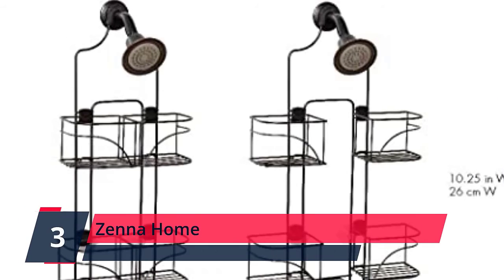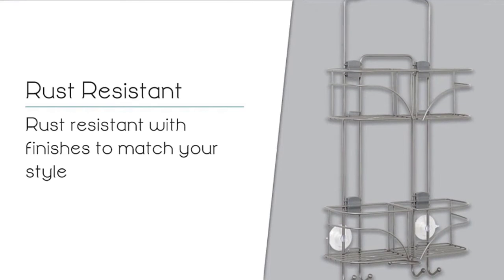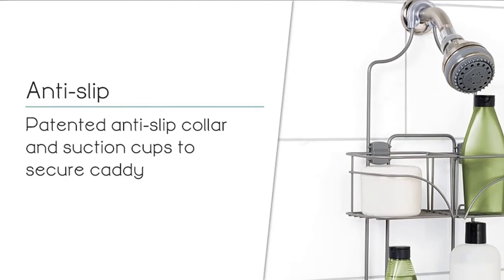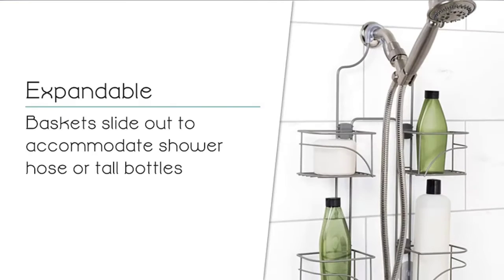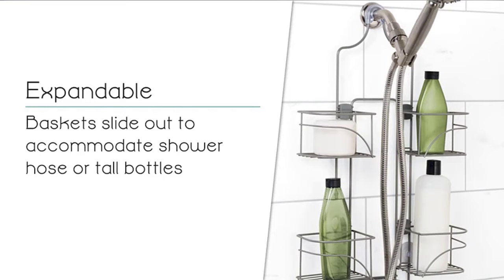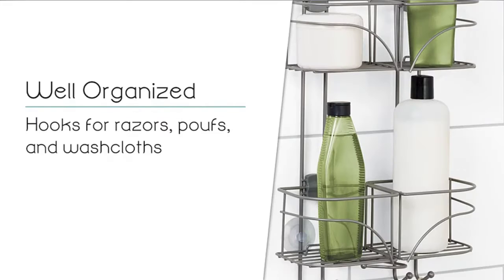Number 3: Xena Home. The caddy's four baskets slide outward for custom storage and to allow tall bottles to fit. The expanding basket feature enables hand-held shower hoses to be used with the caddy. Includes built-in razor holders and hooks for hanging storage. Has non-slip collar for secure fit over shower head and includes suction cups to hold the caddy in place against the wall. Check the description for details and prices.